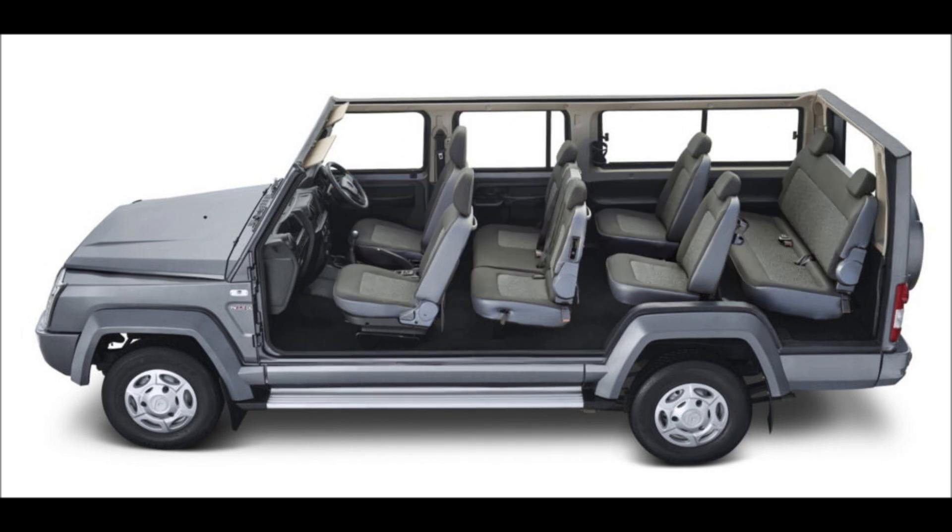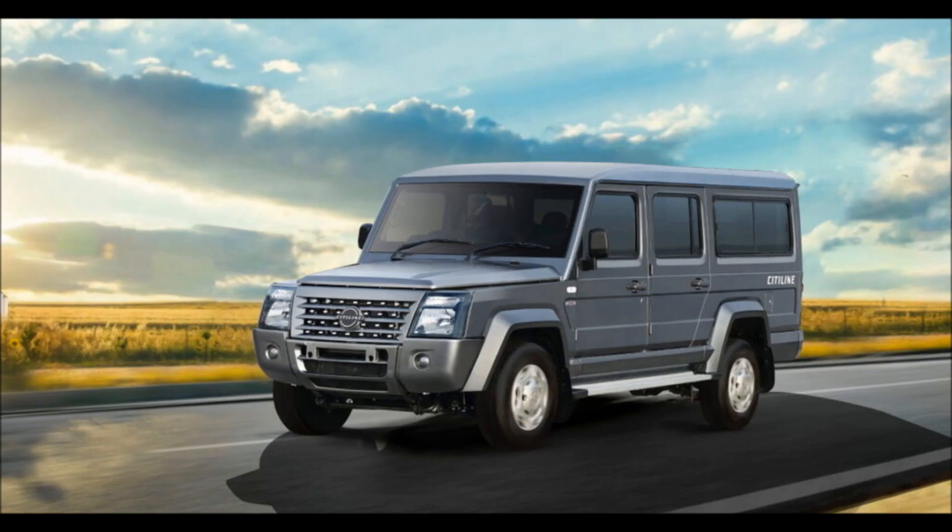At the front, the large halogen headlights make it clear that this is not a G-Wagon, with the Cityline being the most premium of the triplets thanks to the body-colored bumpers, fenders, and grille. The body measures 5,120mm (201.6 inches) long, with a 3,050mm (120.1 inches) wheelbase.